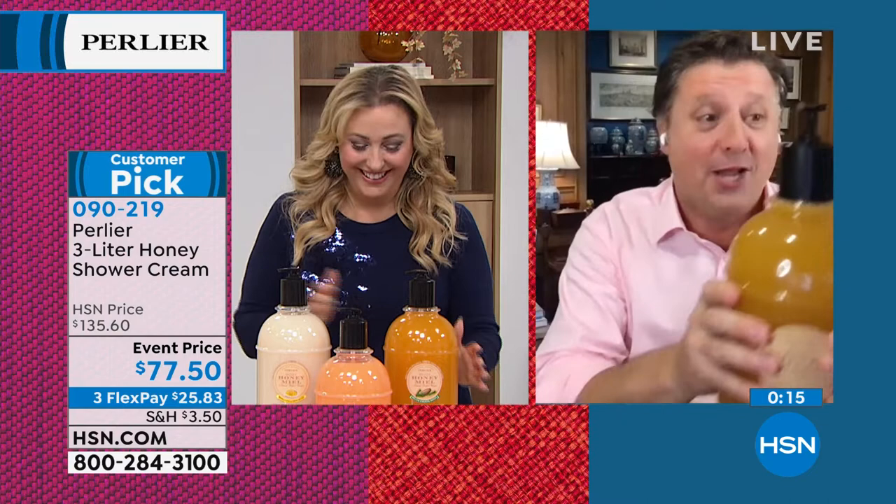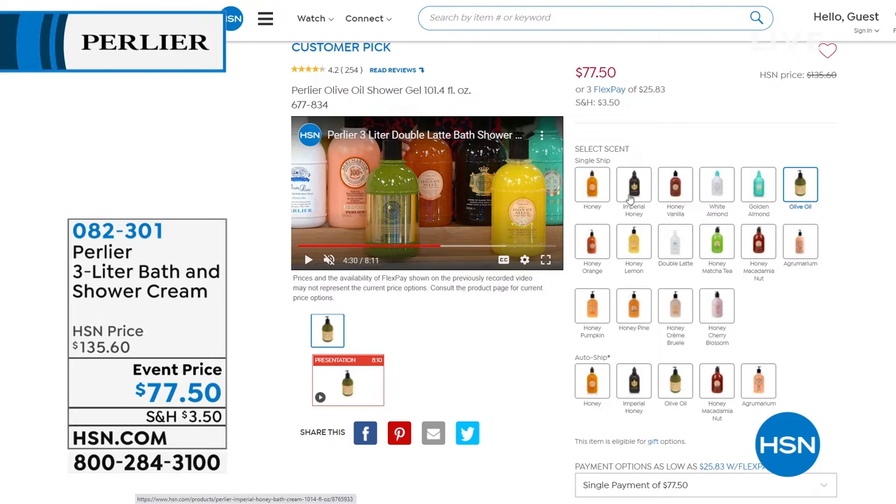Skip, what is your favorite scent of all these? What's your favorite purse? What's your favorite dress? What's your favorite lipstick — is that an answer we can give? No way. I will tell you, I love the agrumarium. I love the double latte because I made it for my first born. I do love all the shea butters because they're super hydrating. I love the honey pine because you can only get it once every decade. You don't want to play favorites with your children and with the shower cream — they're all my favorites.